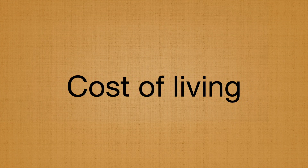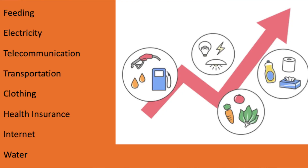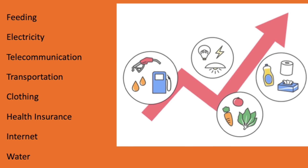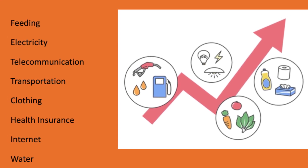Another point to consider is the general cost of living in the Netherlands. Chances are that the cost of living is higher than in your country of origin. So aside from accommodation, you need to consider other costs such as feeding, electricity, health insurance, telecommunication, transport, internet, and much more. These costs can easily add up to over €1,000 a month, not counting accommodation costs.